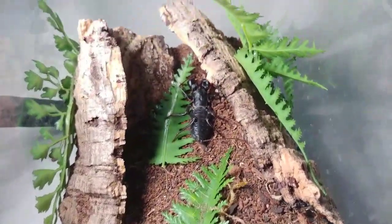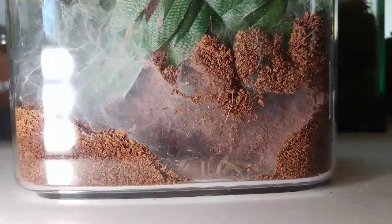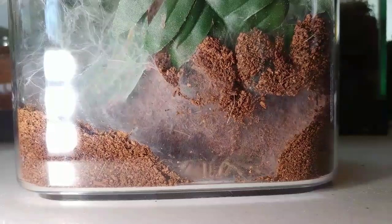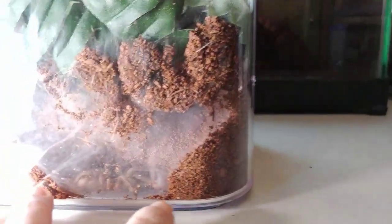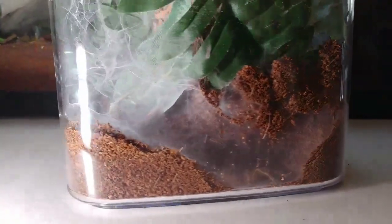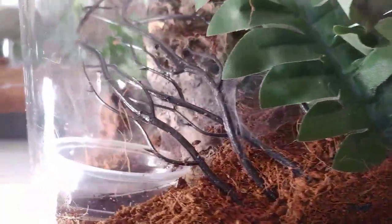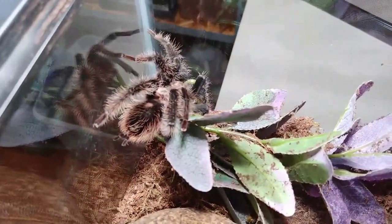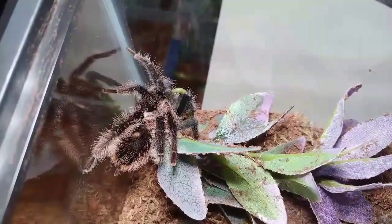Not all tarantulas grow to be large. This is a dwarf species called a Neoholothele incei — the olive form, common name possibly Trinidad olive. It's not fully grown yet and will burrow and make lots of funnel webs throughout its enclosure. You can see the beautiful webbing with many little openings for entrances and exits. This little guy is a mature male, which means his life is winding down — males don't live as long as females.